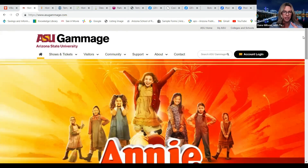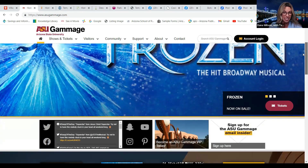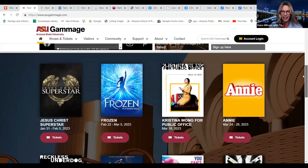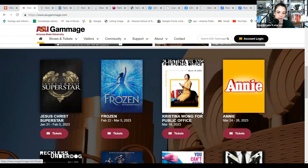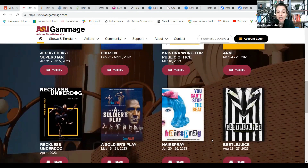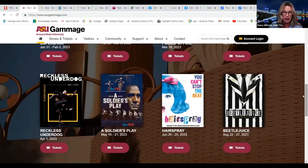ASU Gammage — Katie, I know you love it — is definitely a hop, skip, and a jump from this neighborhood. It's right at ASU, your Broadway theater, and they've got all kinds of shows — Frozen, Annie, Hairspray, Beetlejuice. Check out ASUGammage.com for all things at ASU. You also have the new Mullet Arena — the new stadium for hockey, the Coyotes, and ASU. They're holding events there as well. Check out mulletarena.com.